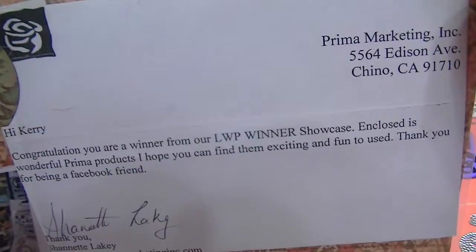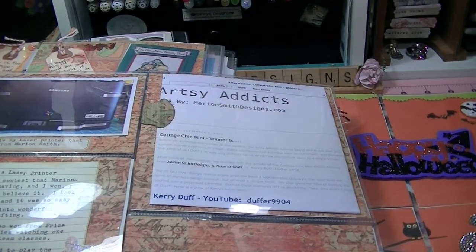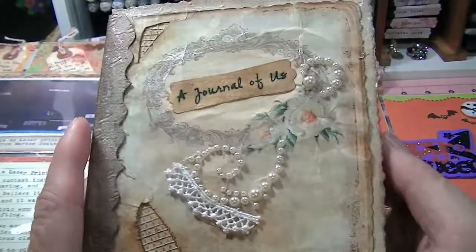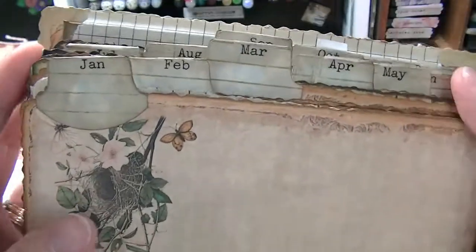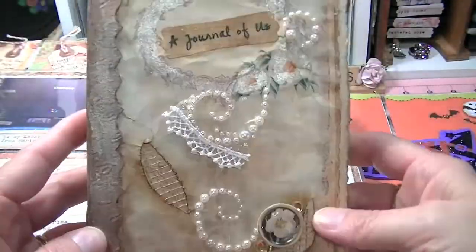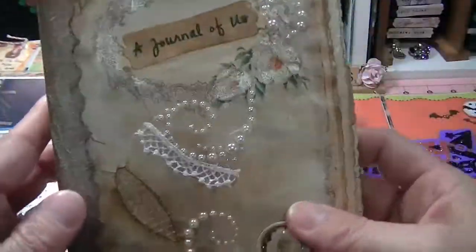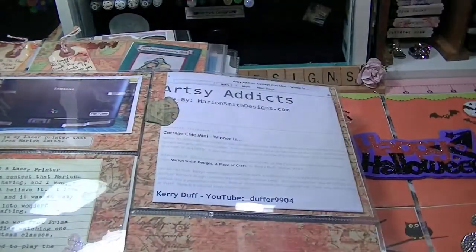I also won a whole bunch of goodness from Prima and I did a video on that. That was the letter I got from Prima. I'll show you guys the mini I won, which is the Journal of You — this is the Cottage Chic mini. I tabbed it by months, so every month I put what the highlights for that month were for the year, and then every year I'll put something different in it. I really like this concept. This mini won me a printer, so I'm very excited about that.